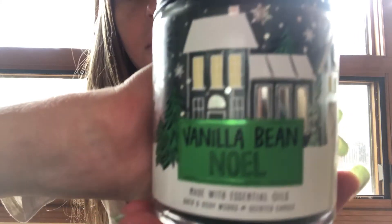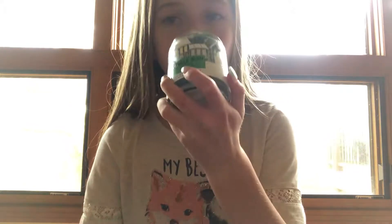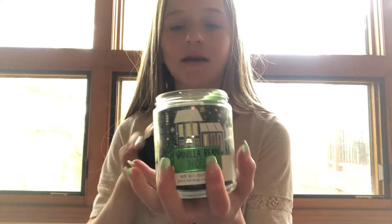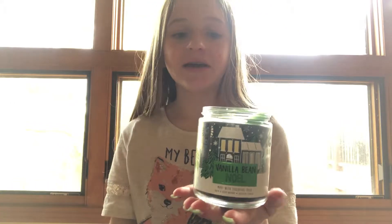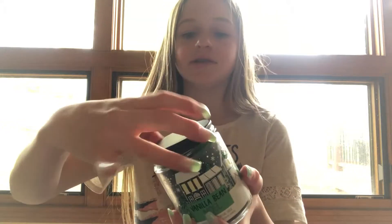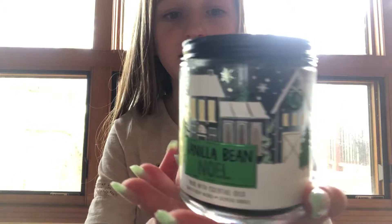First, I got a Vanilla Bean Noel candle and I've already used some of it, so you can see the wax. I love it. The reason I always get Vanilla Bean stuff is because it's only seasonal. It smells just so good, so if you guys stop by Bath and Body Works, make sure you get Vanilla Bean. The cool part about Bath and Body Works is it's like buy three, get three free, or buy two, get one free.